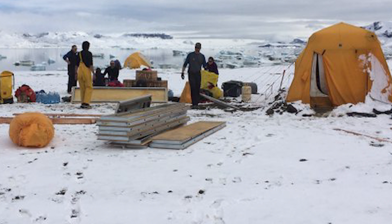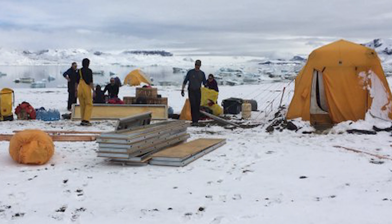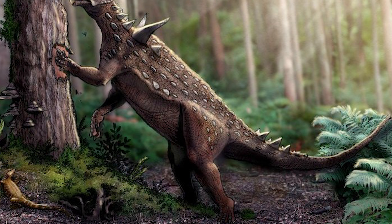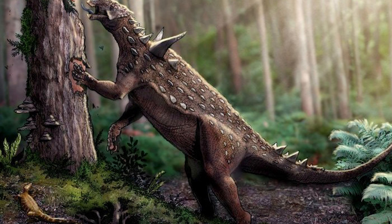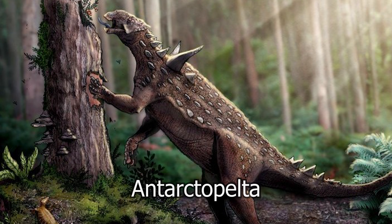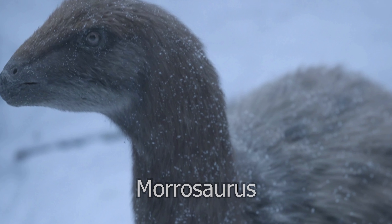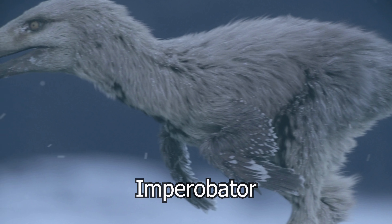Instead, the few dinosaur discoveries from this area are more due to the intense cold and strong winds making excavation difficult in the current environment. Besides Cryolophosaurus, only four other dinosaurs have been identified in Antarctica, including the ankylosaur Antarctopelta, early sauropod Glacialisaurus, early iguanodontia Morosaurus, and small theropod Imperibator.